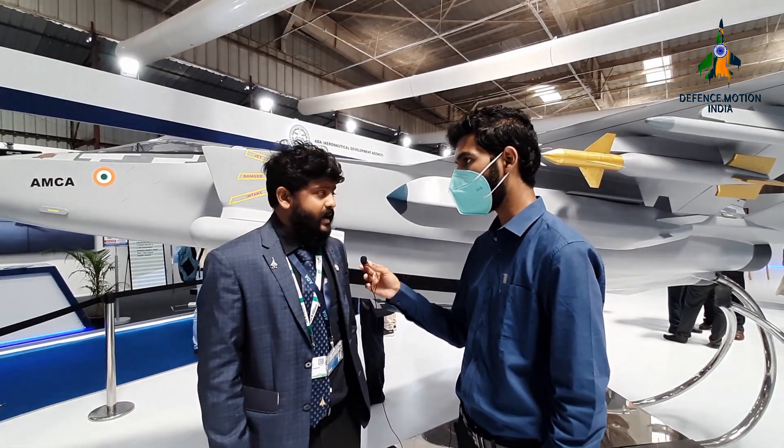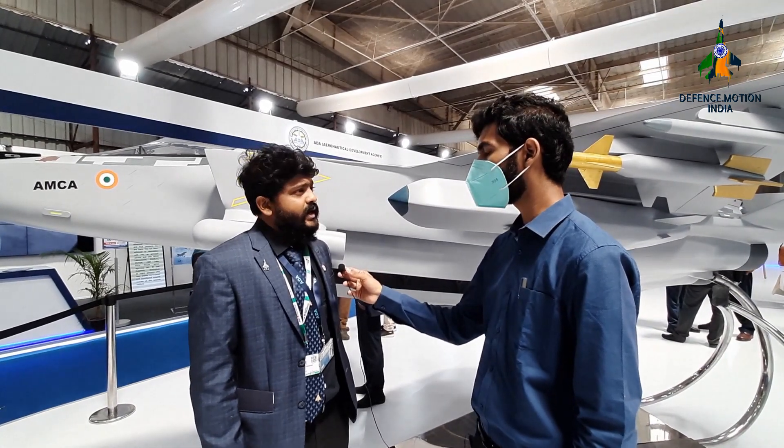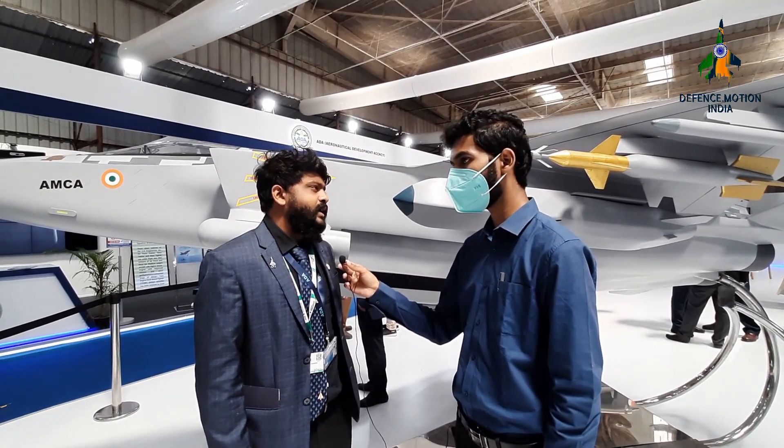It is a stealth aircraft which is being designed. If it is successfully deployed into the Indian Armed Forces, India will be among the top nations of the world. We can say that we also developed a stealth airplane indigenously.